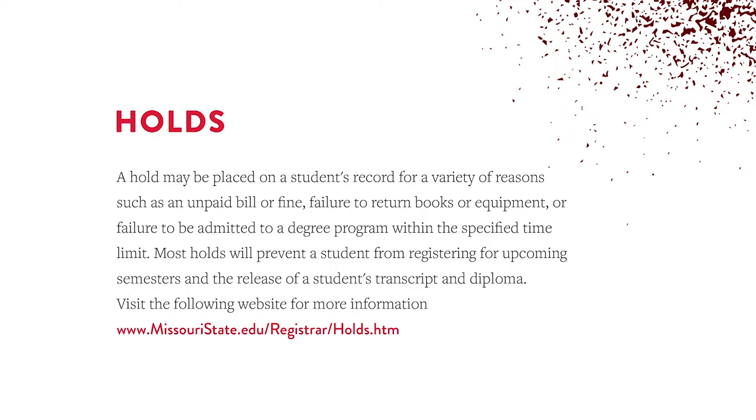Hold up — did he say 'get a hold'? If you don't know what that means, no worries, we've got you covered. There are different kinds of holds that will prevent you from registering for classes for your next semester. We mention the most common ones in different videos, but for a full list of them, please check the website.